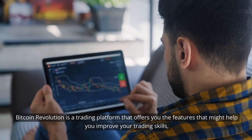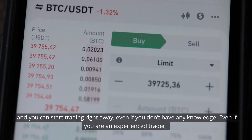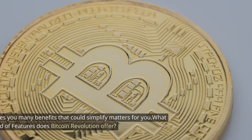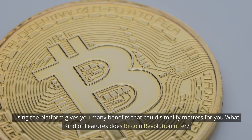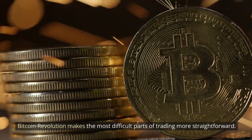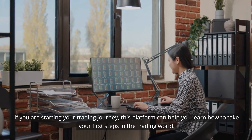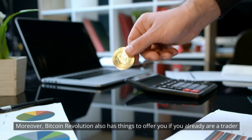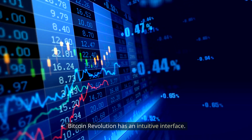Bitcoin Revolution is a trading platform that offers you the features that might help you improve your trading skills. And you can start trading right away, even if you don't have any knowledge. Even if you are an experienced trader, using the platform gives you many benefits that could simplify matters for you. What kind of features does Bitcoin Revolution offer? Bitcoin Revolution makes the most difficult parts of trading more straightforward, and it can do that regardless of how skilled you are at trading. If you are starting your trading journey, this platform can help you learn how to take your first steps in the trading world. Moreover, Bitcoin Revolution also has things to offer you if you already are a trader. Bitcoin Revolution has an intuitive interface.